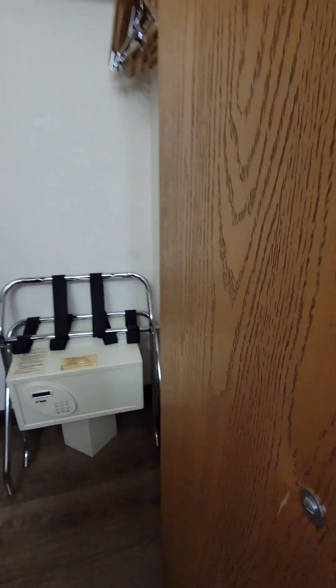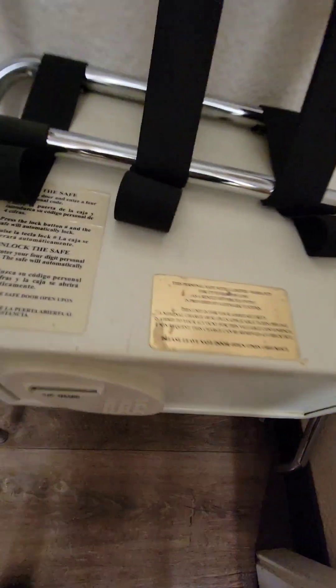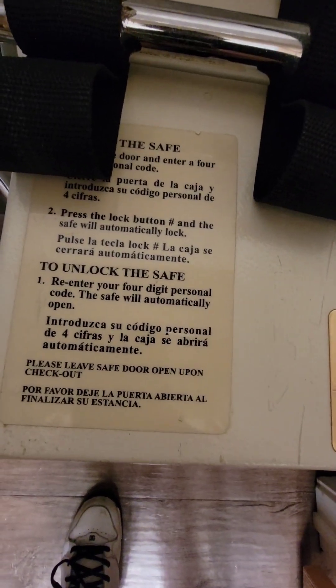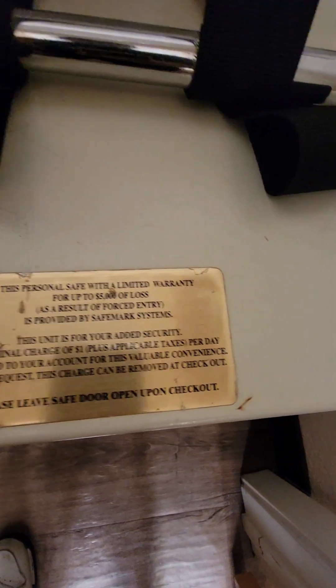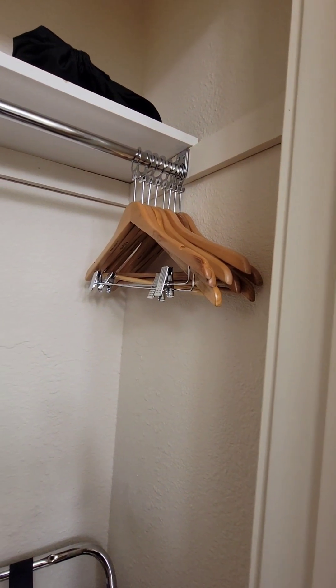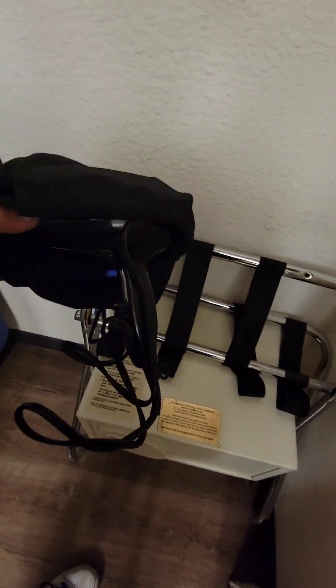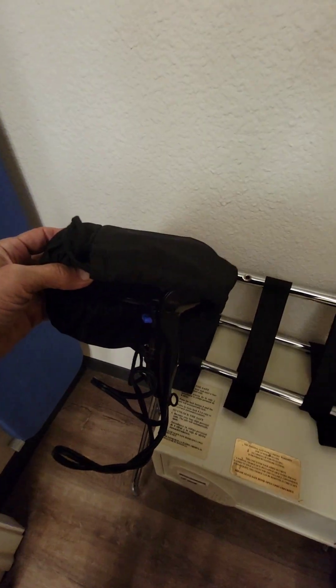There's a nice spacious closet, and here's a safe so you can lock your stuff up — it tells you how to reset it, but you have to get that activated at the desk. There's a nice ironing board, an iron, plenty of hangers, a blow dryer unit, and a shelf above everything for plenty of storage.